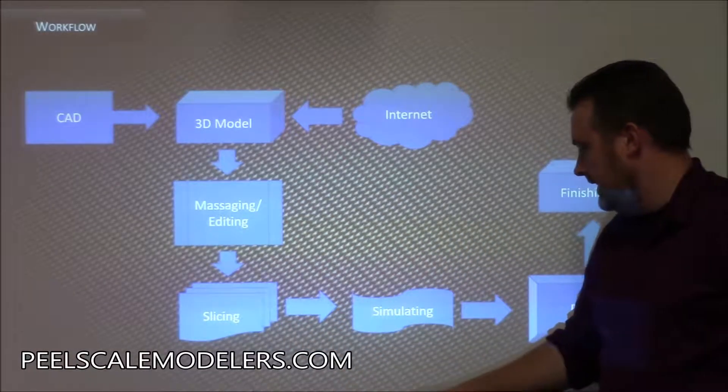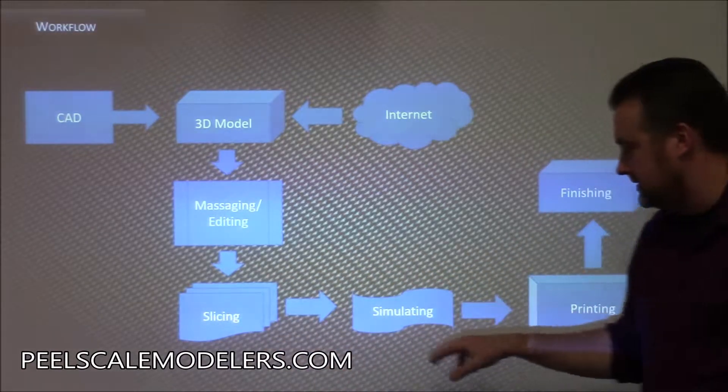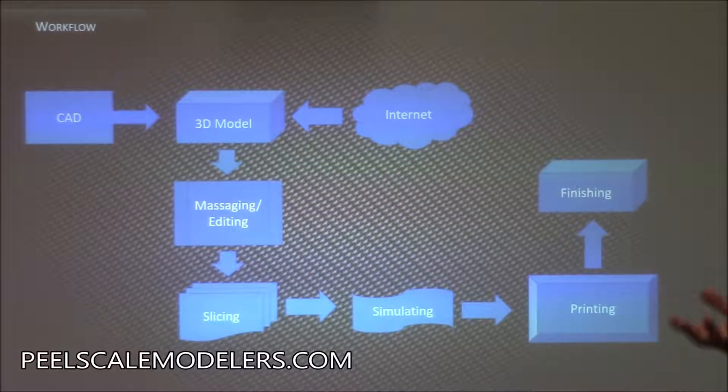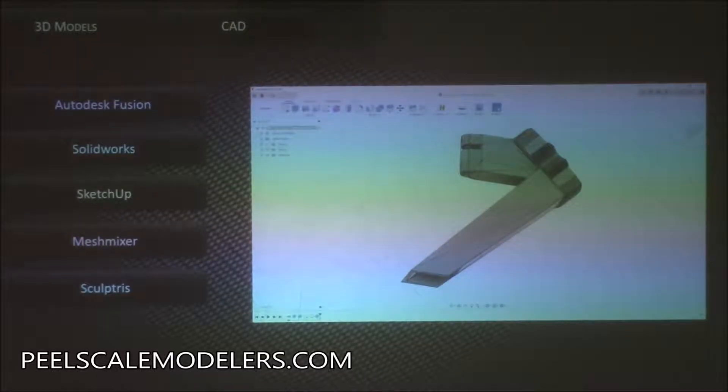Slicing and simulation go together. Then you actually send it to the printer, it prints away for however many hours it needs to, and then finishing — there are a whole bunch of options. There's sanding, filler primer for the bigger stuff. For the models being passed around, I think you just hit it with a primer and you'll be okay. When you talked about slicing, does that define the resolution because of how many layers? You're four slides ahead of me — we'll get to that.